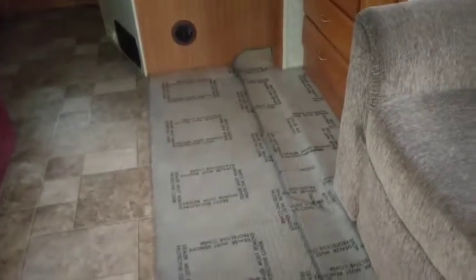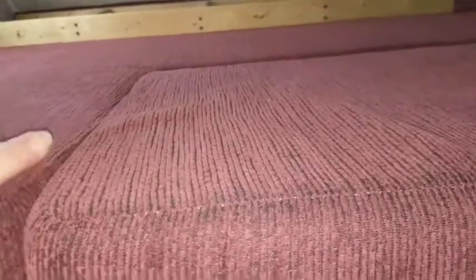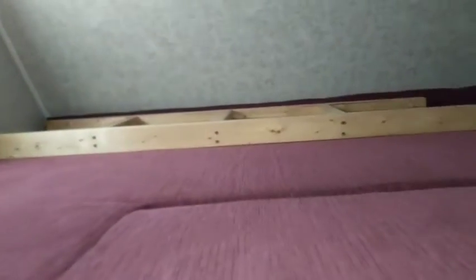I might just get some throw rugs to put there. There's a couch that goes into a bed, and this is where my bed is going to be — up here. I'm going to get a memory foam mattress, and my husband's going to build a thing out of wood that goes all the way down there, maybe about half a foot high, with a little tabletop on the side for my CPAP machine.